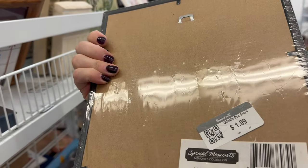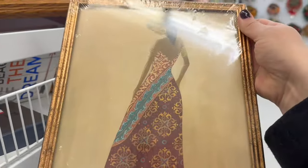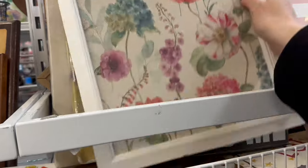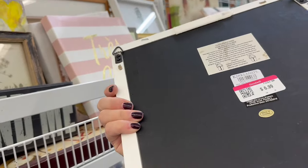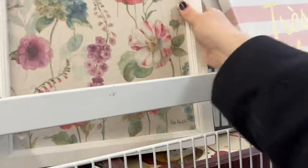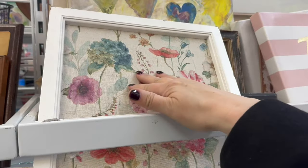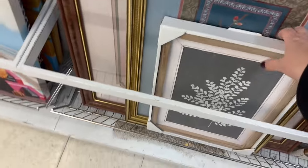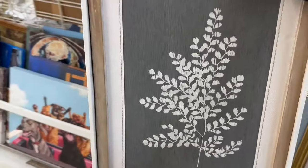It's a pretty piece of art, and it came with the frame. It looks like it's not even opened. This is $6.99 from Kirkland's — it's like fabric in a frame. It's a nice little piece of art right here, perfect for spring.